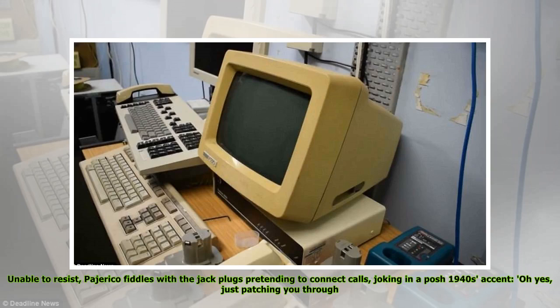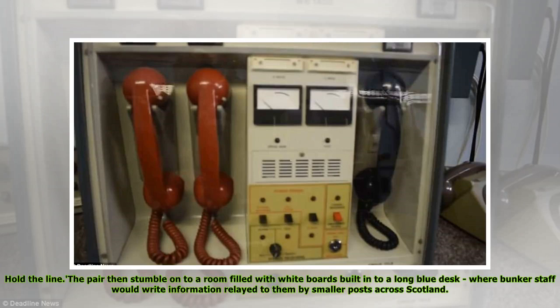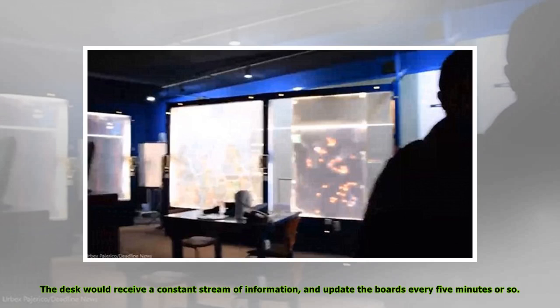Unable to resist, Peheriko fiddles with the jack plugs pretending to connect calls, joking in a posh 1940s accent: 'Oh yes, just patching you through. Hold the line.' The pair then stumble onto a room filled with white boards built into a long blue desk, where bunker staff would write information relayed to them by smaller posts across Scotland. The desk would receive a constant stream of information and update the boards every five minutes or so.